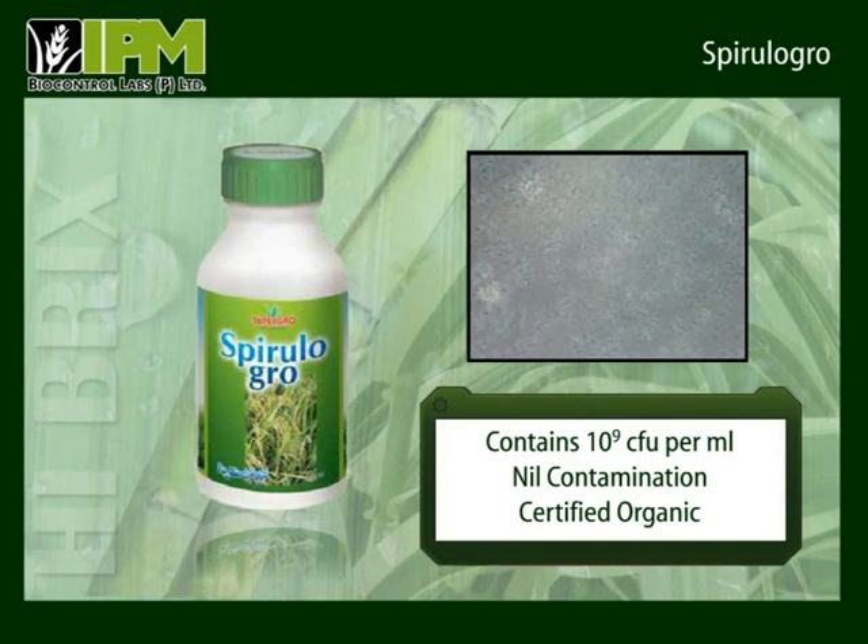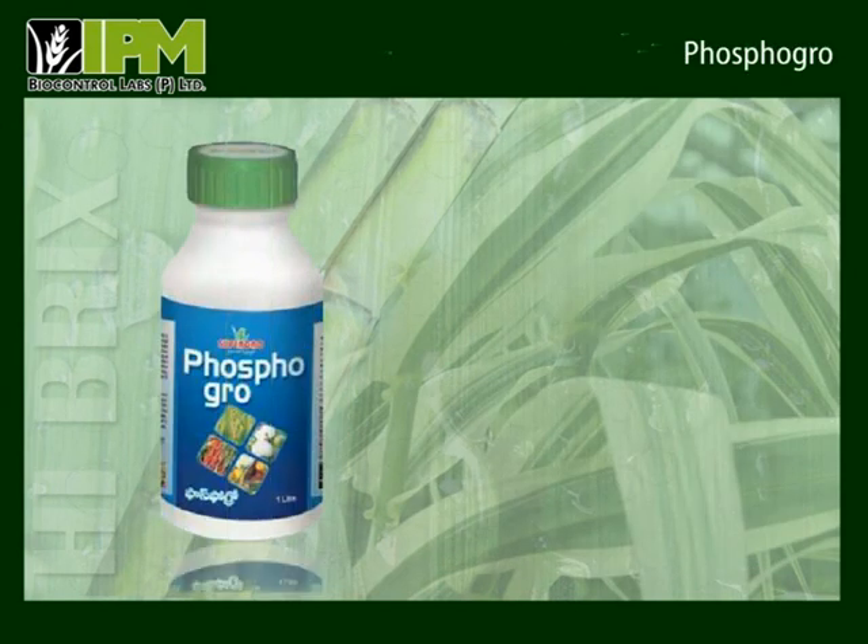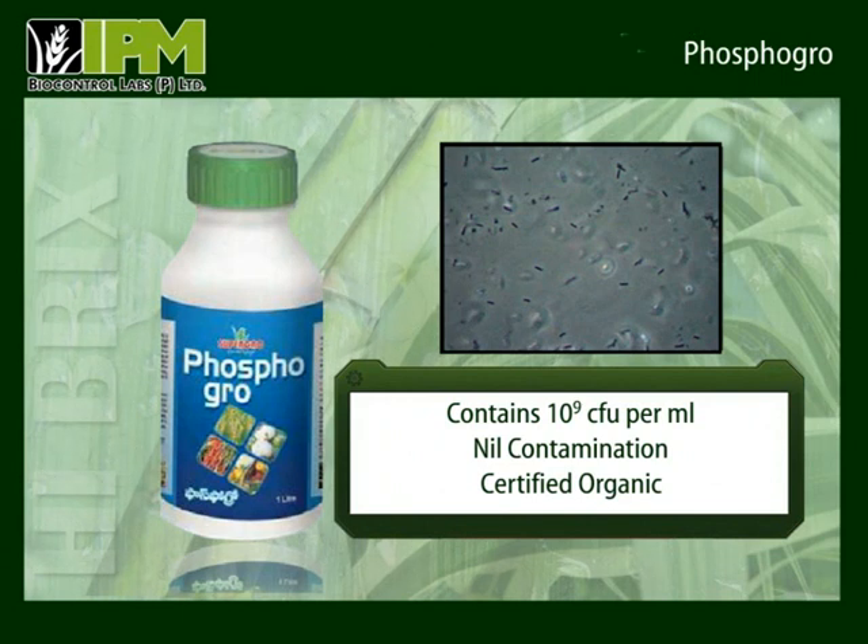Spirulogro also helps farmers reduce the usage of urea by 25%. Phosphogro supplies virulent phosphorus-mobilizing bacteria and has a count of 100 crores live bacteria per milliliter. It solubilizes the phosphorus present in chemically fixed form in the soil and improves the absorption of phosphorus by the crop. Consequently, the farmer can reduce the dosage of DAP.